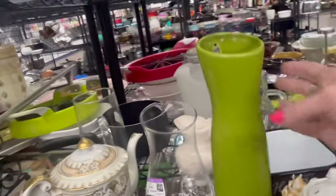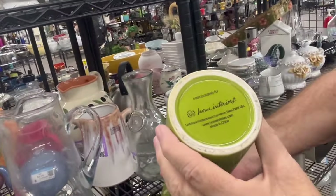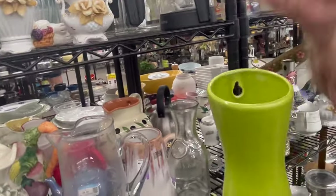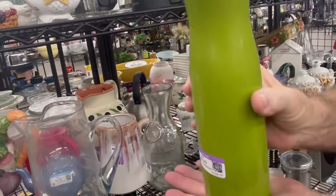Oh look, you hang it on the wall — but it's modern, darn it. Made exclusively for Home Interiors. It's a wall pocket, it is cool — but I'd rather just set it on a table than hang it on a wall.